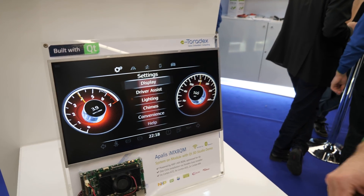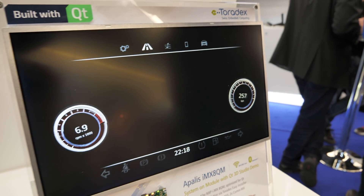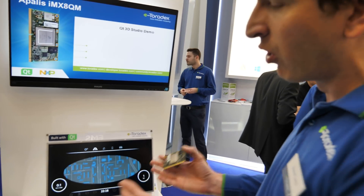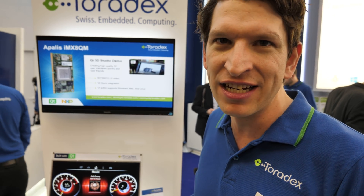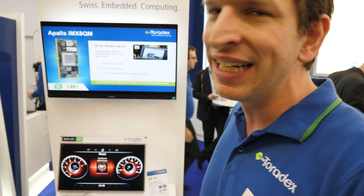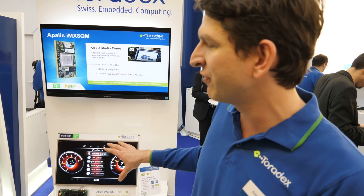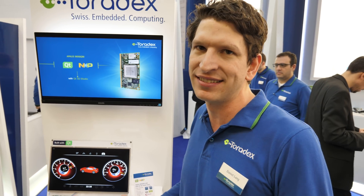So here is a demo together with our partner Qt. We show a UI running already on the IMX8. It uses OpenGL 3.1, really utilizing the GPU. It has a dual GPU with a lot of shaders, so the GPU is very powerful. We use it here for rendering a UI, but you can also use it for image processing, OpenCL, digital signal processing, and so on.